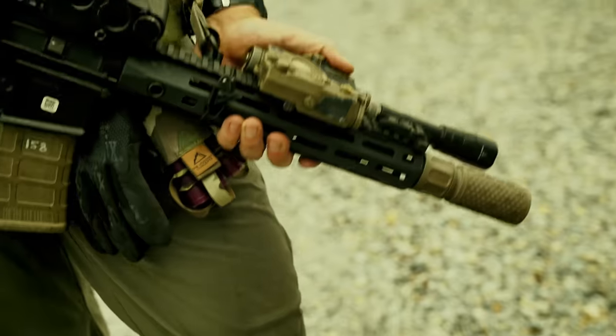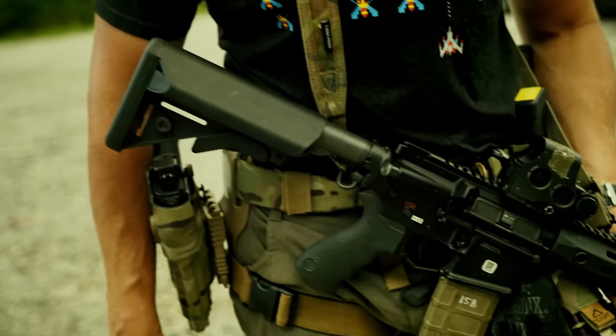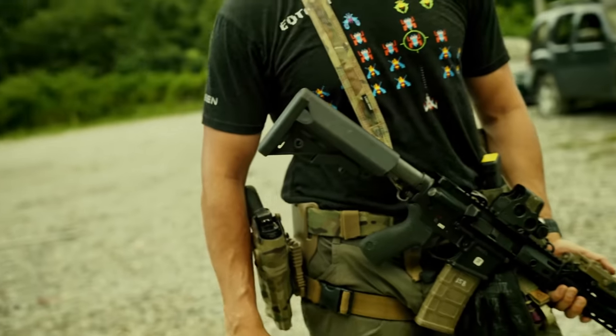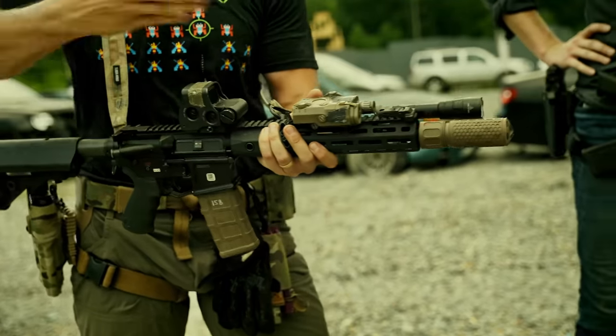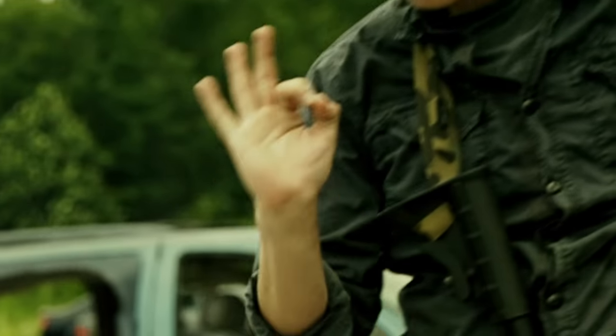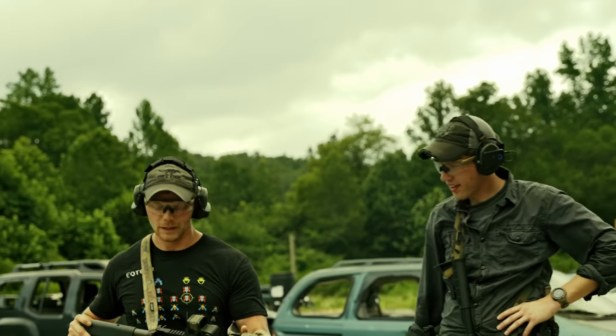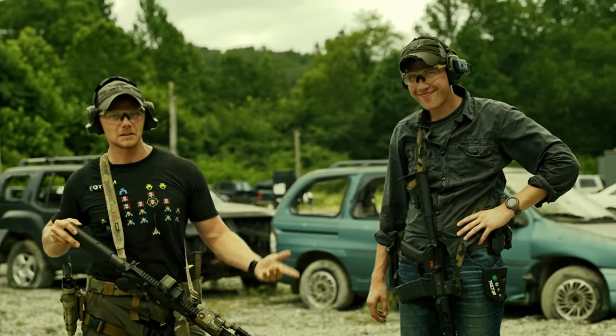I have the ultimate brosive rifle — a CAC upper 11.5 with an LMT lower, an LA5, a Surefire dual fuel turbo, and the super cool CAC suppressor. No front or rear sight post because we're on the range and it doesn't really matter. We're going to see who's the better shooter: I have a good gun, he has a decent gun.